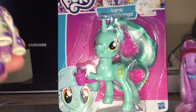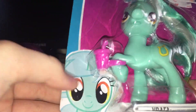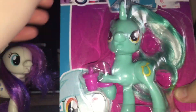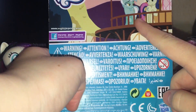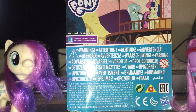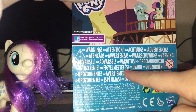Let's get started. We can see Lyra's face here, which looks great. There's the mall painting logo, and this is the hat string on the bag. We can see Bon Bon and Lyra hanging out on the packaging.